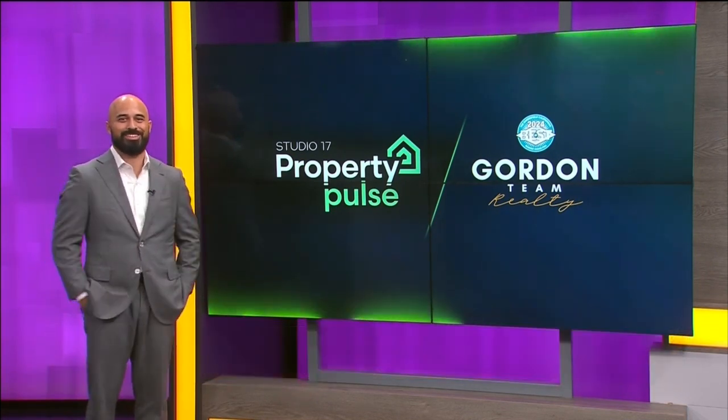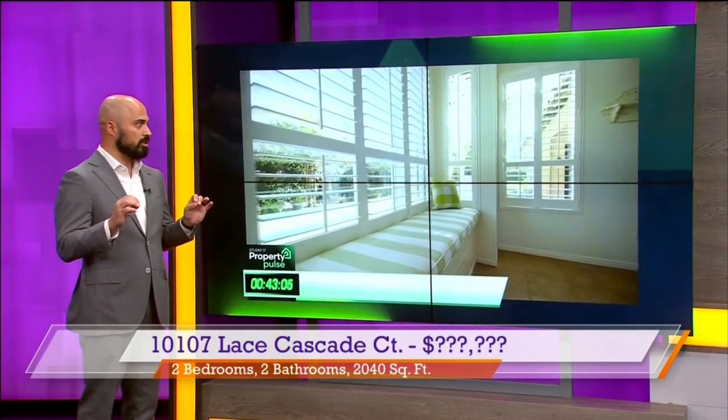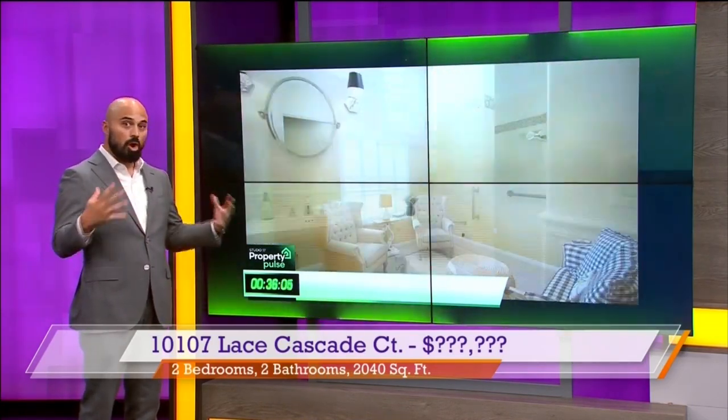Our producer was just talking about how beautiful these were, so I'm excited to check them out. We're starting here in southwest Bakersfield in The Greens, a 55-plus active adult community. This is a two bed, two bath, just over 2,000 square foot home. It also has a really nice office and some beautiful custom touches almost everywhere you look — amazing features, gorgeous shutters, and a beautiful backyard.